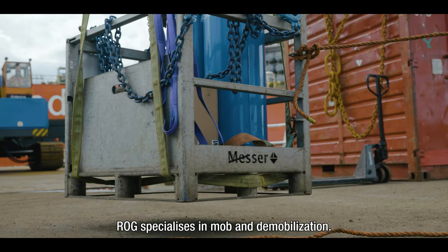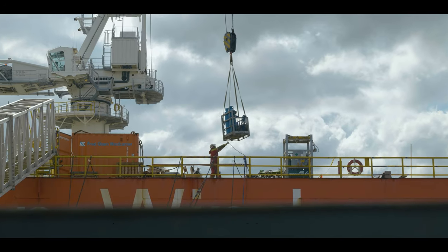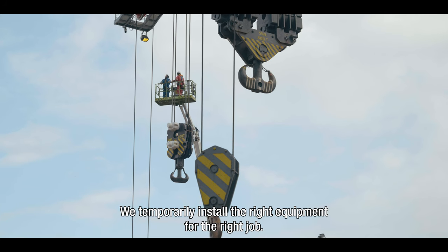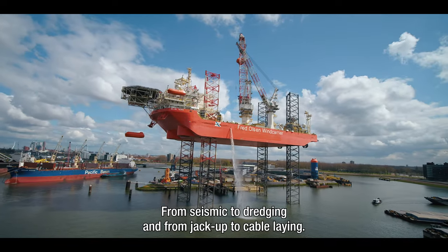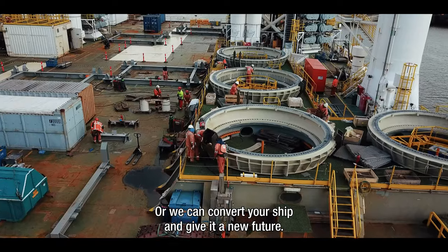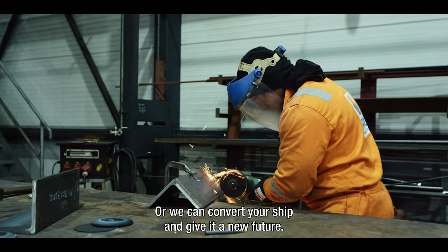ROG specialises in mobilisation and demobilisation. We temporarily install the right equipment for the right job — from seismic to dredging, and from jack-up to cable-laying. Or we can convert your ship and give it a new future.